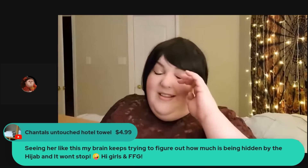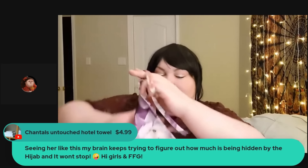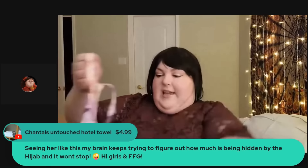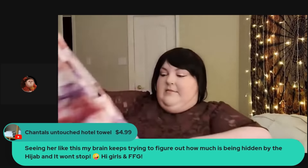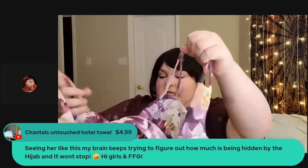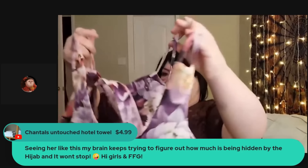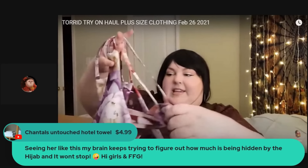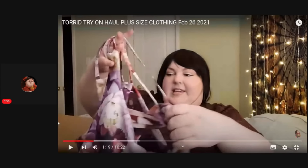All right, first item. I tear the tags off because I'm not going to be returning them — I just can't be bothered. So this is a 4x. I'm gonna have to figure out how to wear this, I think. Oh, it's that workout outfit! It's so bad. Oh god, it's so bad — I love this.